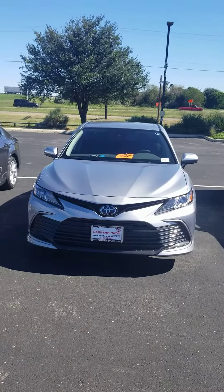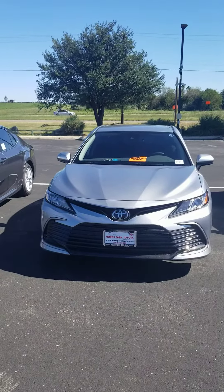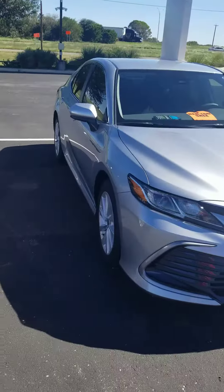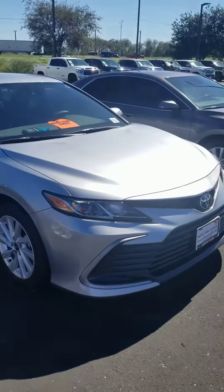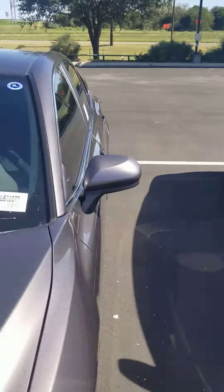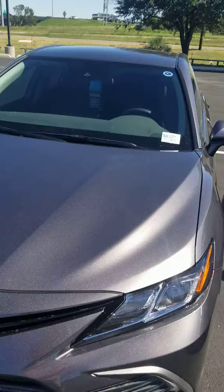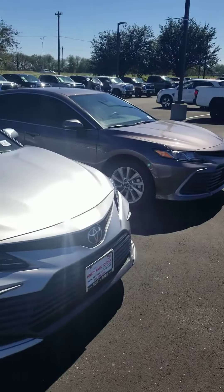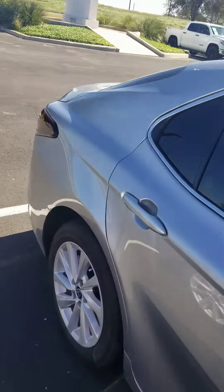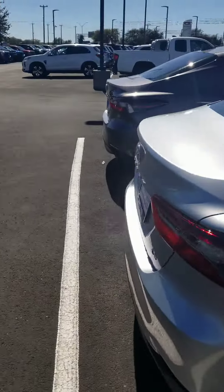This is Rodrigo Salek with North Park Toyota showcasing a 2022 Camry LE, brand spanking new, silver color. I've got a gray one and another gray one over there — that's all I have right now, and they will evaporate today. They will be gone, and then we will have to wait for the new batch to come in.